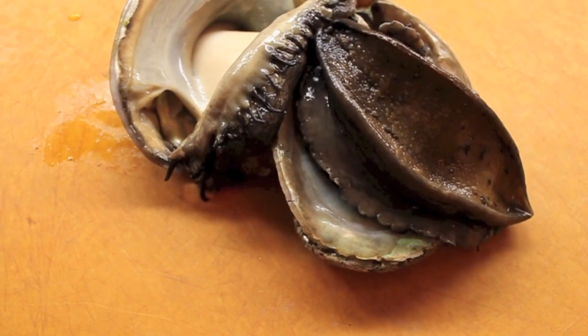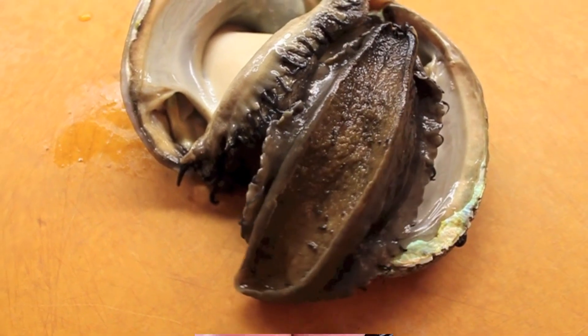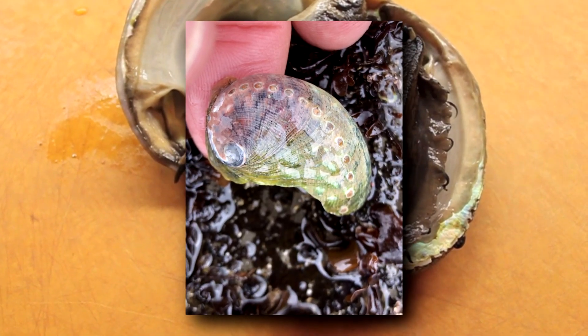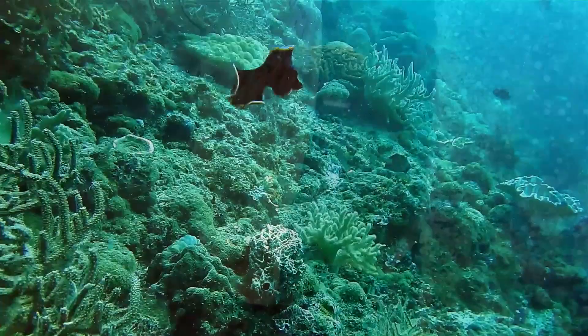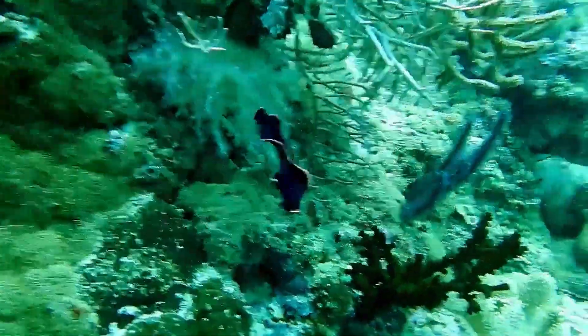Today on Animal Fact Files, we're discussing abalones. These animals are also known as sea ears for their shape — their shells are shaped like a human ear. Abalones are marine snails with a flattened, spiraling shell. They're gastropods related to other sea snails, nudibranchs, and even octopuses.